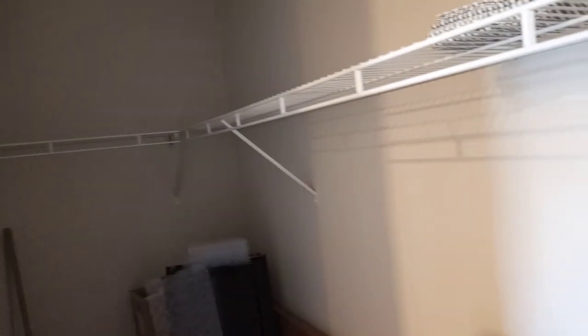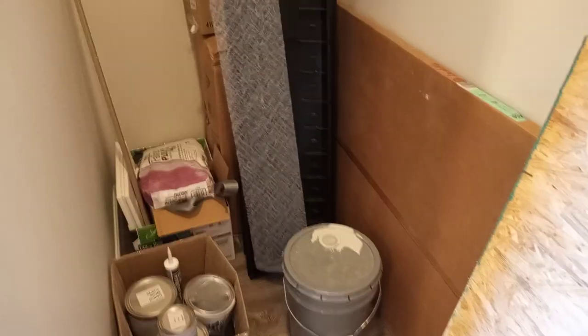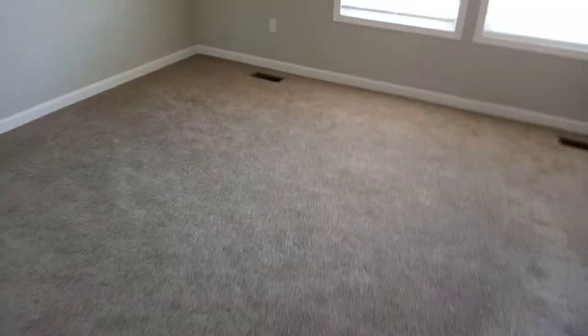This is the master bedroom closet — and I do not like it, I do not like it. Excuse the mess guys. But overall the bathroom is nice — it's decent, it's durable.